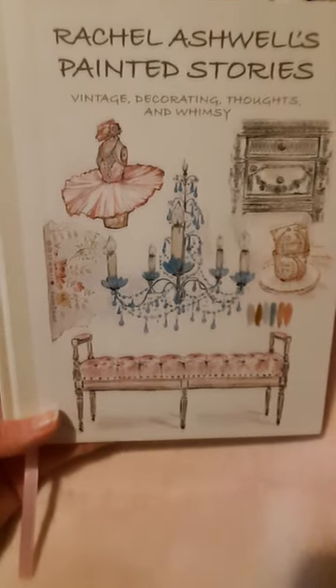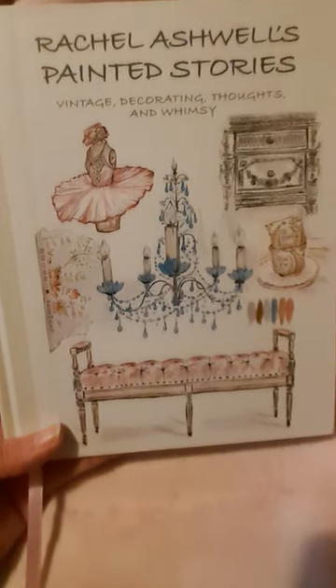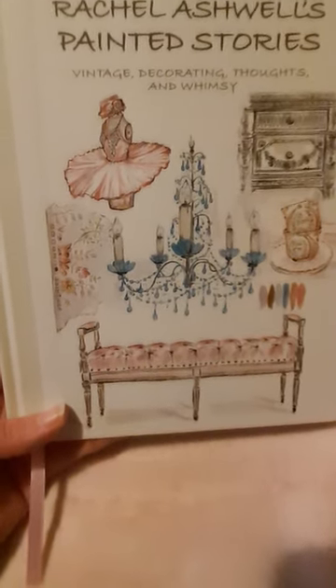I'm still kind of glancing through and reading, but this is a pretty nice book — Rachel Ashwell's Painted Stories: Vintage Decorating Thoughts and Whimsy. I think it came out in 2020 or 2021. Thank you for watching!